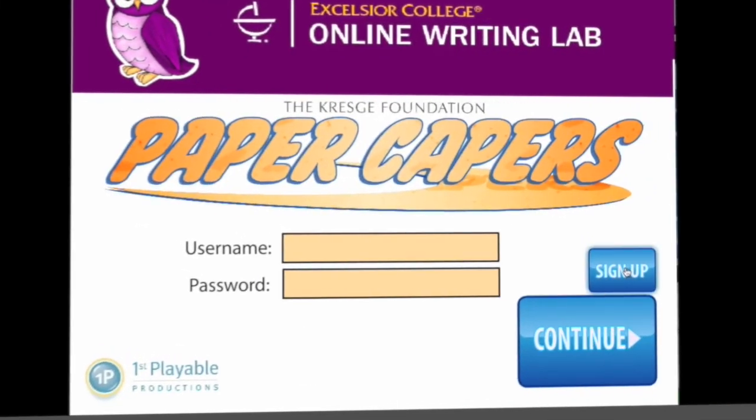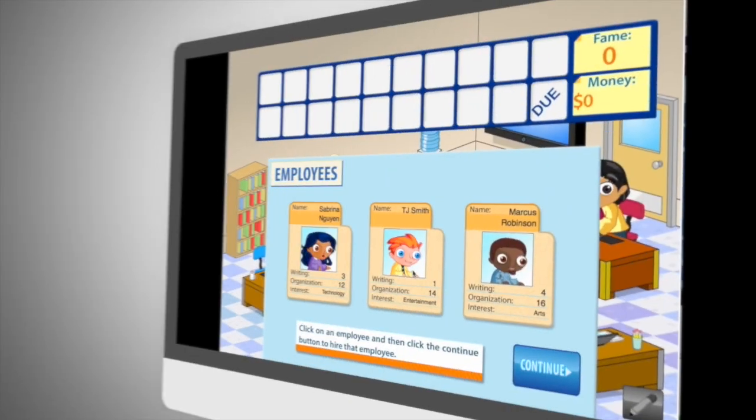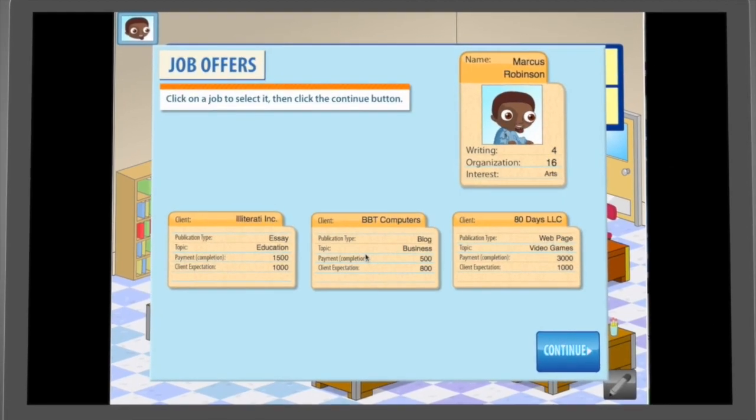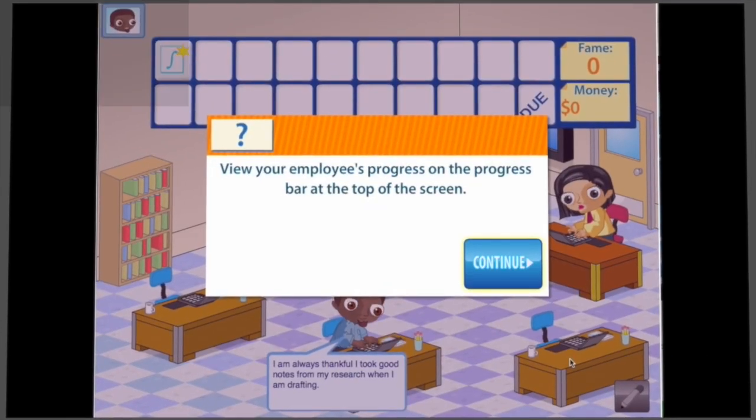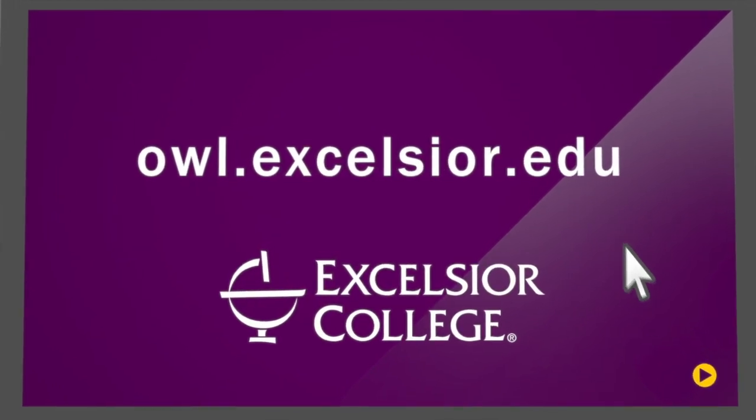Proving that writing can be fun, try your hand at Paper Capers, a game that reinforces important rhetorical concepts and writing steps. Learn new skills or polish old ones in a supportive and engaging environment, guiding you through the writing process from beginning to end. Visit owl.excelsior.edu.